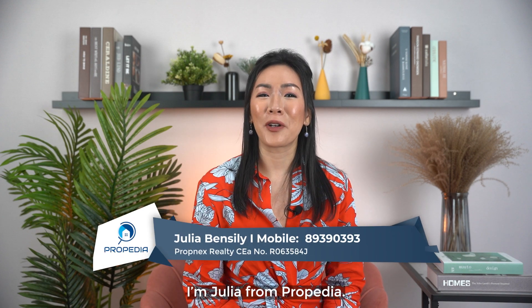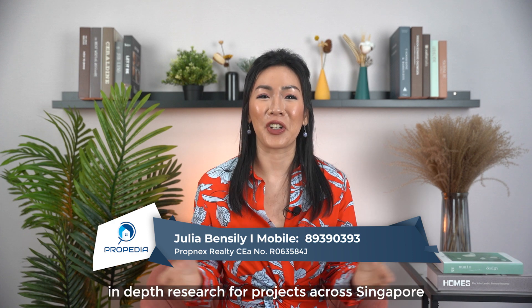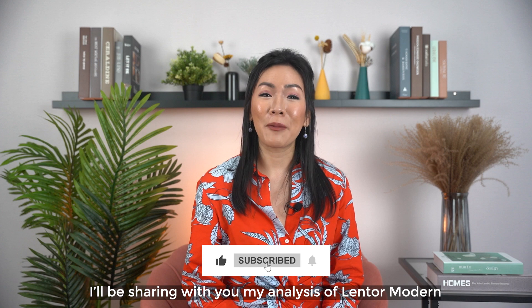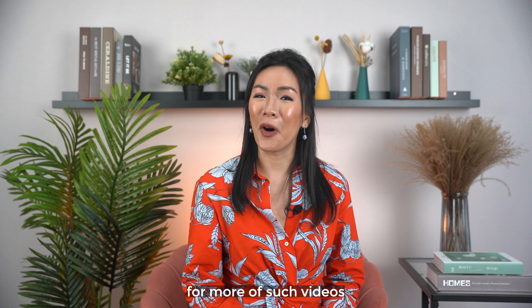Shalom everyone! I'm Julia from Proppedia. This channel is created to share in-depth research for projects across Singapore. Today on Juice with Joops, I'll be sharing with you my review of Lentor Modern. Do hit the like and subscribe for more of such videos.